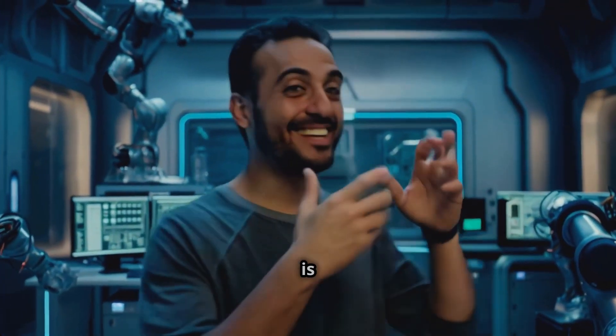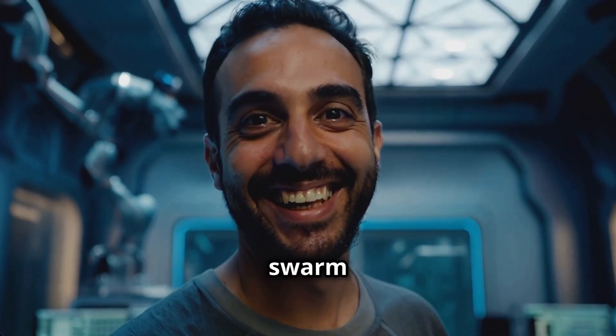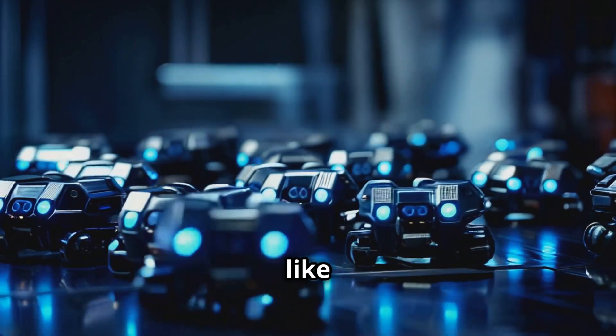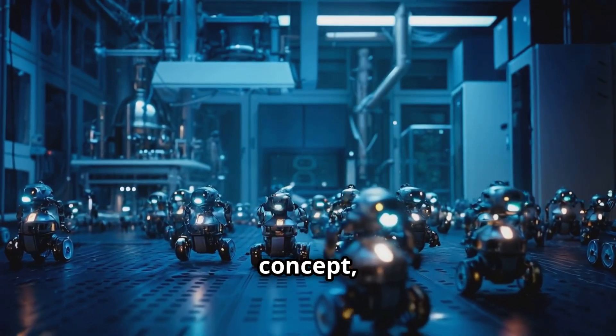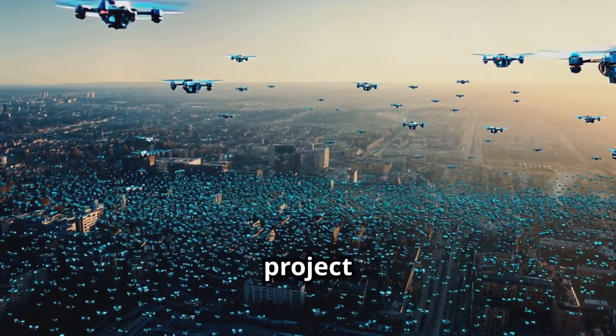This next one is straight out of a sci-fi movie, but it's real — we're talking about swarm robotics. Basically, a bunch of small, simple robots working together like a swarm of bees or a colony of ants. And it's not just a cool concept; it's being put to work right now. Take the Hivemapper project — they're using swarm intelligence to create super detailed 3D maps for construction and urban planning.